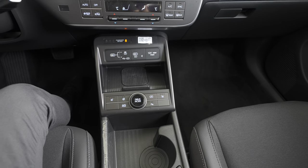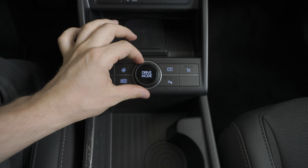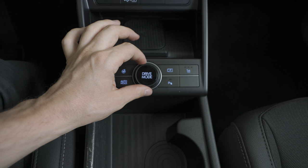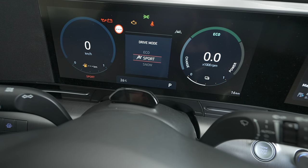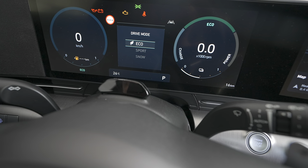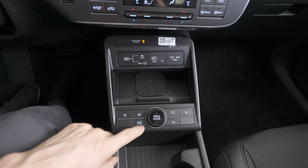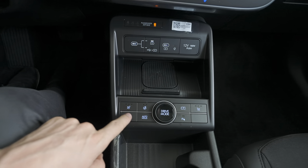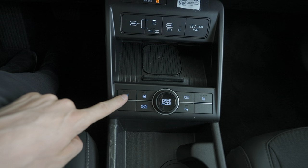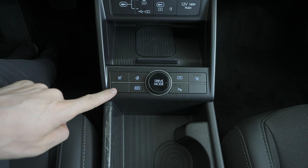In the middle of the center console you have different driving modes — rotate the dial and you can see on the screen: three driving modes — Eco, Sport, and Snow. Really interesting. We'll test those when we do the test drive. On the side are the heated seats for the driver and passenger.